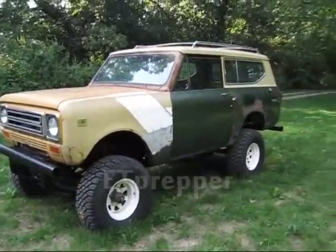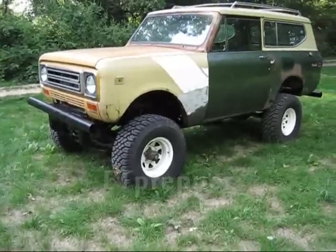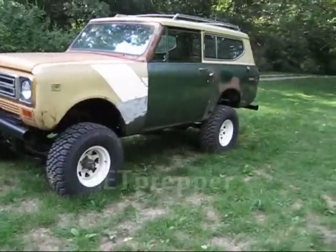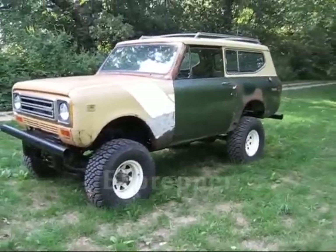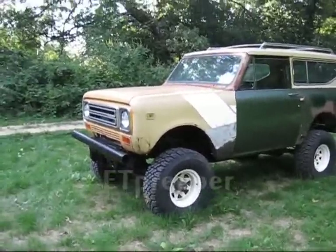One of the reasons why I specify mechanically injected diesel engines is that with diesel, you've got your choice of fuels. If you've got a gas engine, you've got to burn gas — and you're under the thumb; somebody's got to supply it, or you have to supply it completely yourself. With mechanically injected diesel, you've got your own options.